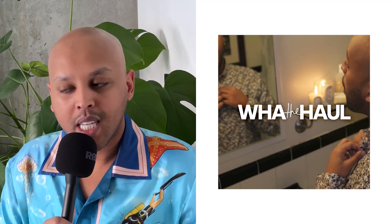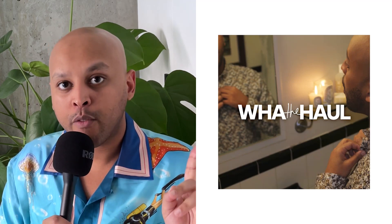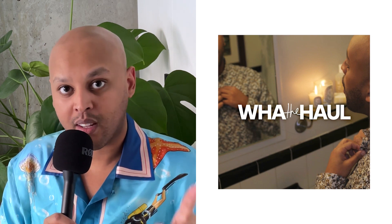Hi everyone, welcome back to What The Hall. In this week's episode, I'm gonna give you a roundup of some of the gems that I got in the summer sale.